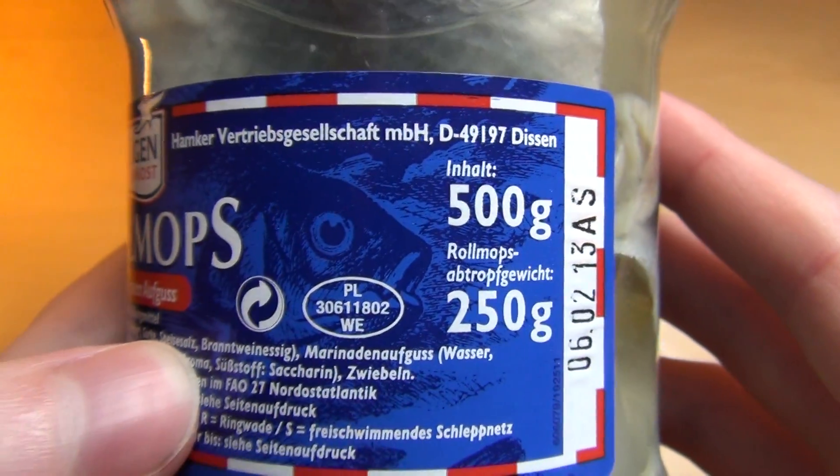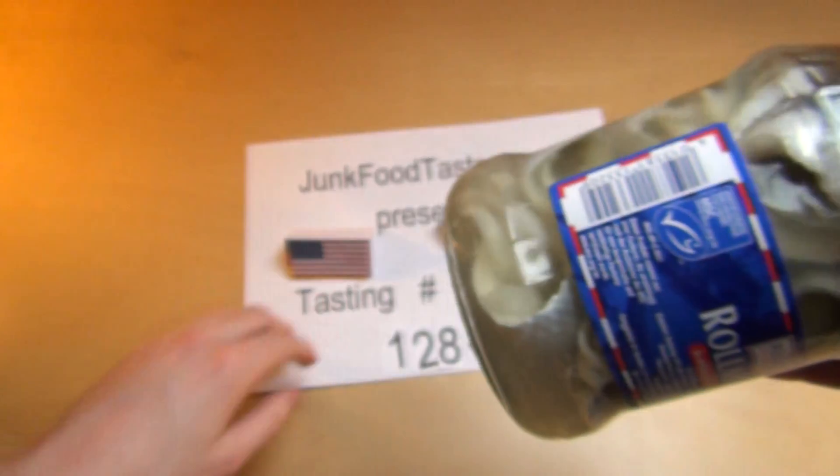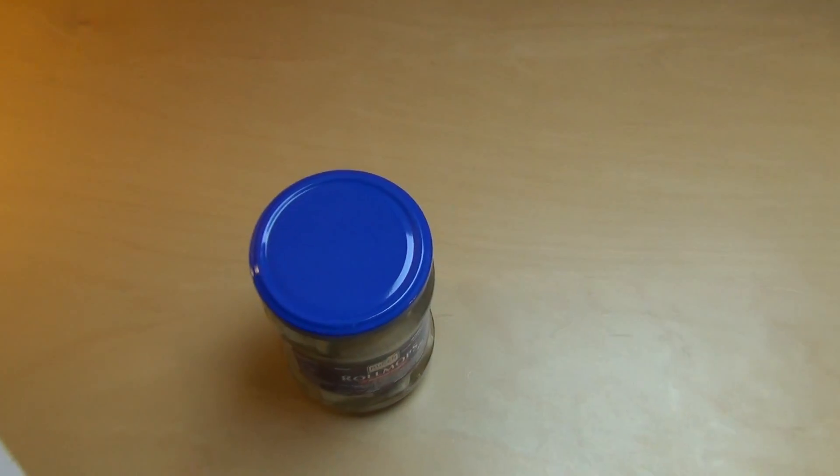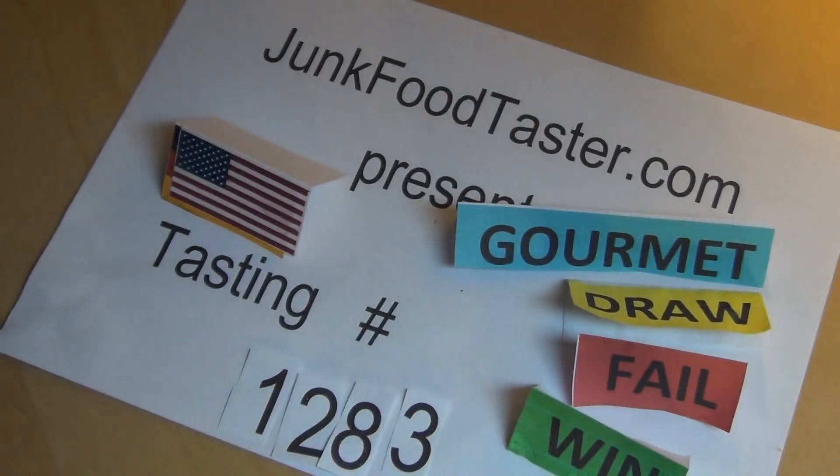Okay, 500 grams in total. Really nasty stuff — if you don't like to see nasty stuff, you should tune out and just watch another video, like one where I review a candy bar.